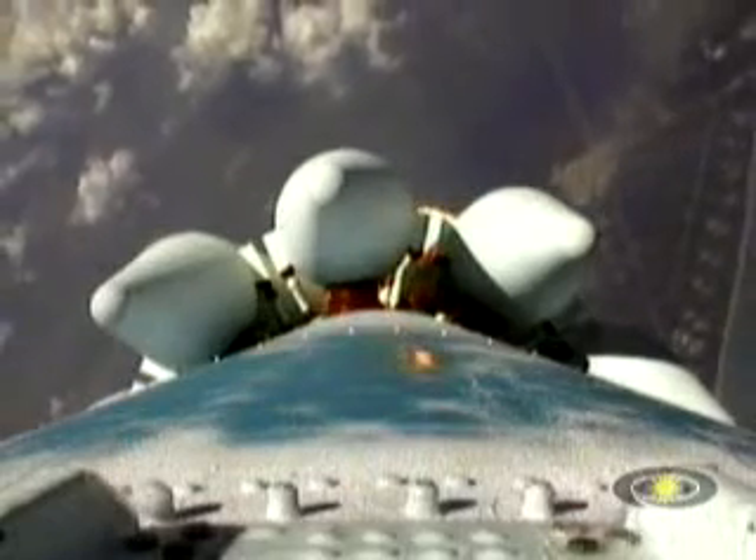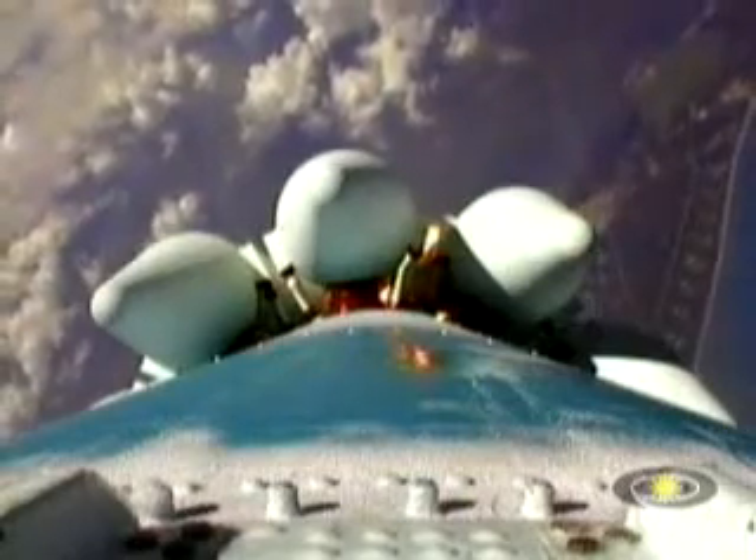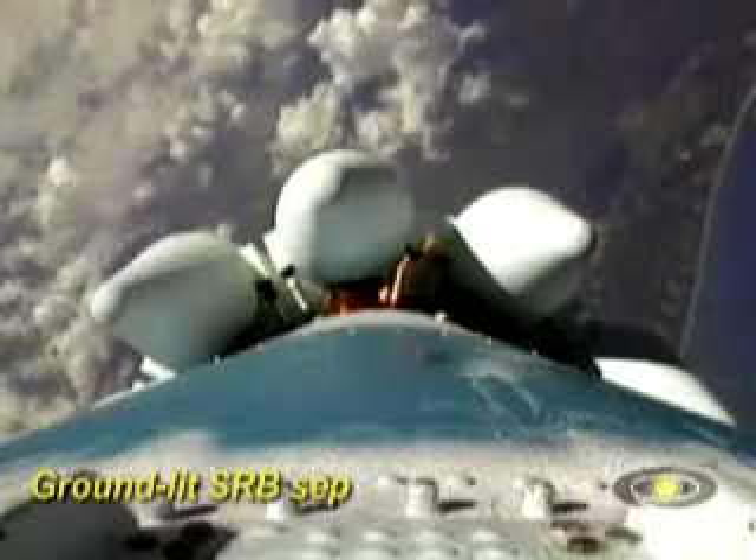Ford video system working perfectly, sending back an immaculate image. We're now passing an altitude of 4 nautical miles with a downrange distance of 15 nautical miles, and a velocity of just coming up on 2,000 miles per hour. Passing T plus 60 seconds, our solid motors have burned out.